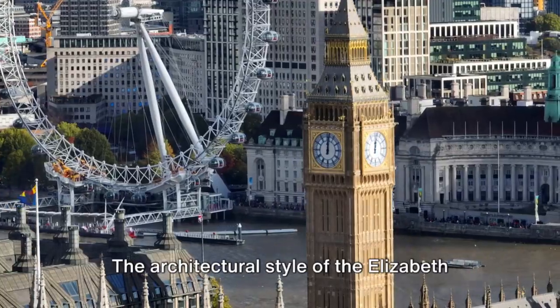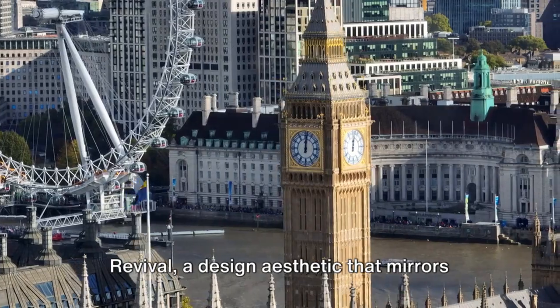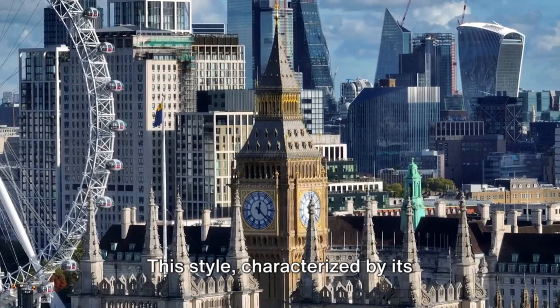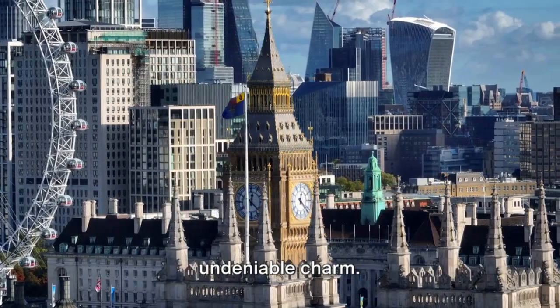The architectural style of the Elizabeth Tower is a beautiful example of Gothic revival, a design aesthetic that mirrors the grandeur of the adjacent Palace of Westminster. This style, characterized by its intricate details and soaring structures, reflects the tower's stately presence and undeniable charm.